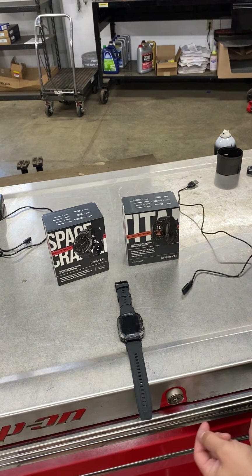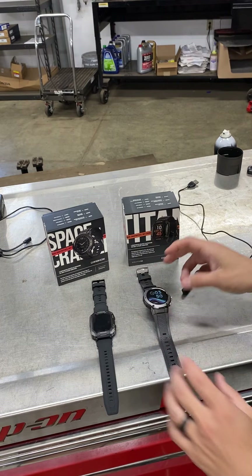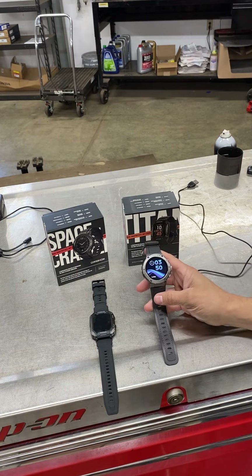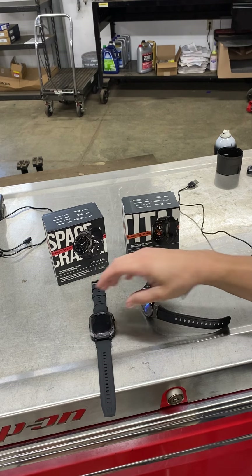All right, y'all, so something a little different today. I'm going to be doing a just initial thoughts, first thoughts overview of the Carbonox watches. I have the Space Crafter here, and then this is the Titan.